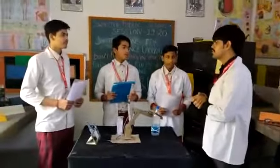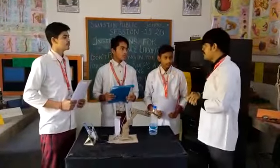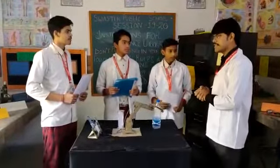Good morning students. Good morning sir. How are you all? We are fine sir. You all know I am Avinas Thakur. Please introduce yourself. My name is Ash and I am a student from Swasthi Public School. My name is Moita and I am a student from Swasthi Public School.